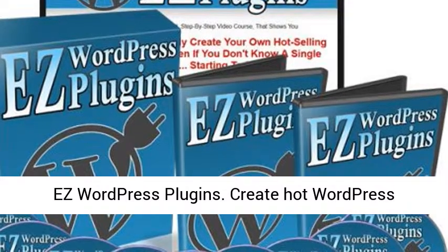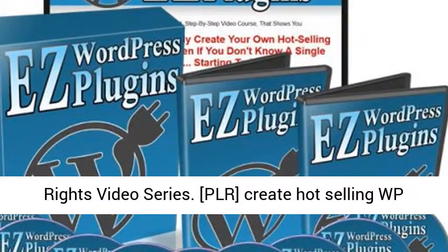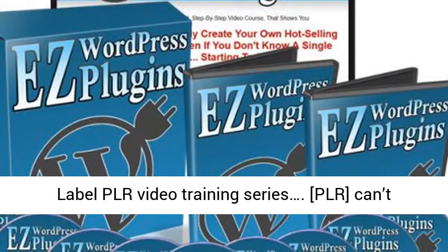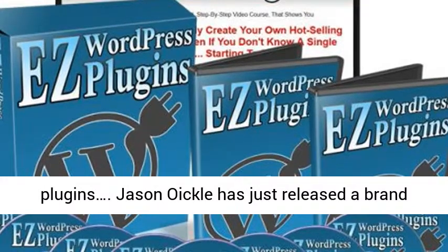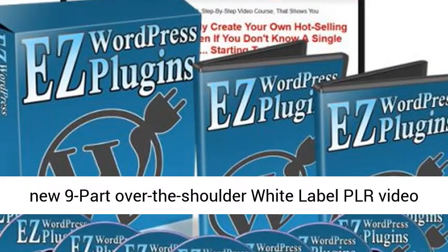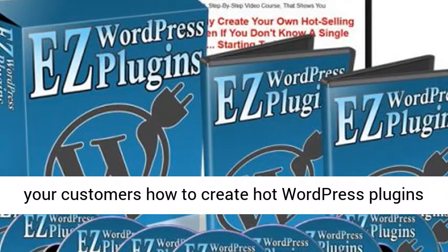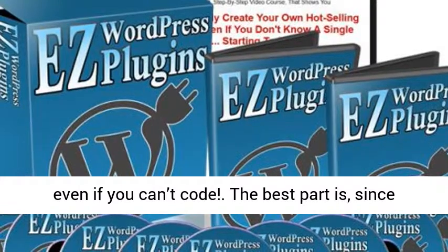Create hot WordPress plugins — a brand new 9-part white label PLR video training series. This course, called Ace WordPress Plugins, was just released by Jason Eichel. It teaches you and your customers how to create hot WordPress plugins even if you can't code. Best of all, since you're getting the PLR to this course, you can basically do anything you want with it.